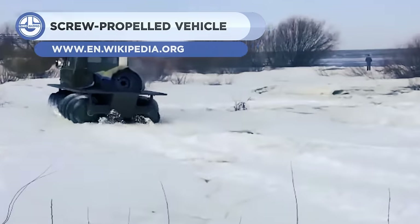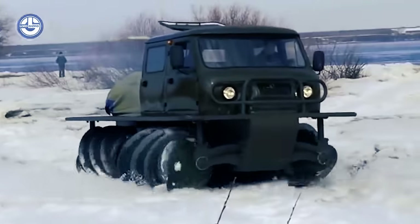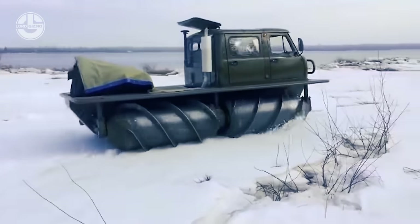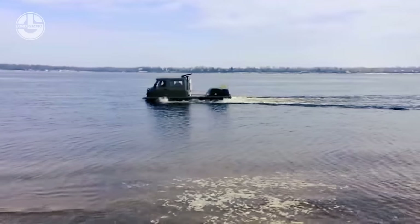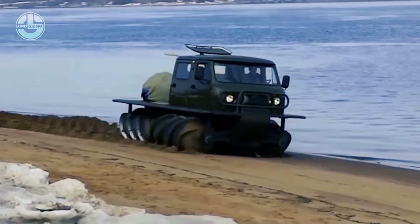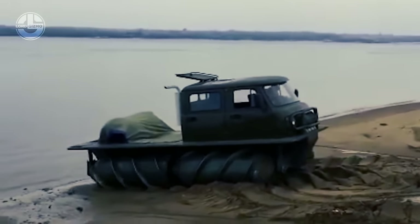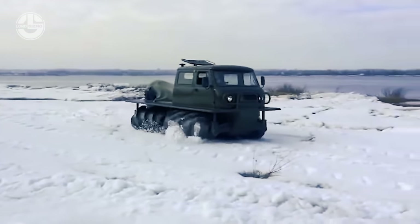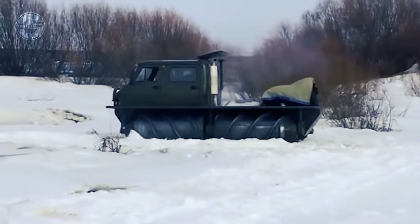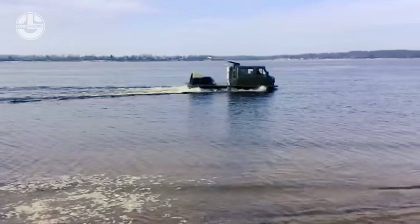Next on the list is a screw-propelled vehicle. A class of amphibious vehicle, screw-propelled vehicles use auger-like screws to move through both water and land. The first designs for steam-powered, screw-driven vehicles appeared in the middle of the 19th century, and more modern designs have been created since then. These vehicles have been utilized for military purposes, exploration, and other specialized functions. In places like swamps, marshes, and narrow canals, where conventional vehicles cannot function well, they are especially helpful.